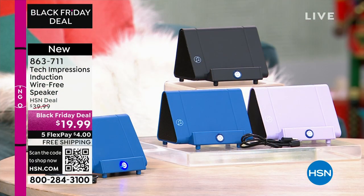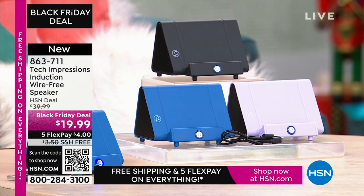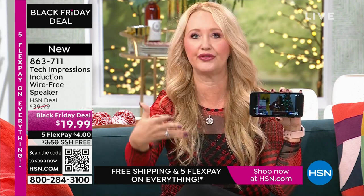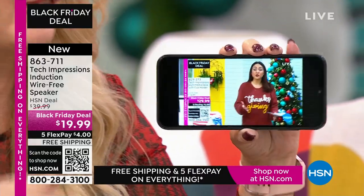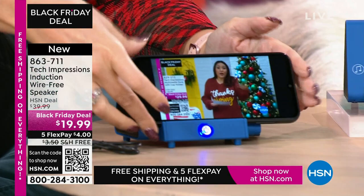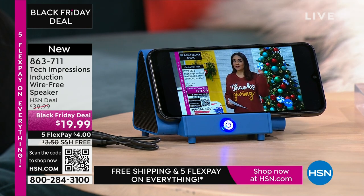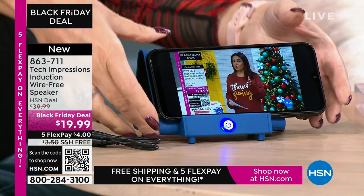This is going to work for every single person. How many times have you wanted to hear music and gone through that very complicated Bluetooth pairing process? With this, there's no pairing process, no cables, cords, or wires. Maybe you're watching a TV show — we all know the sound on our phone. You turn on your Tech Impressions speaker, and you just drop your phone on it. That's it. It's contact only.